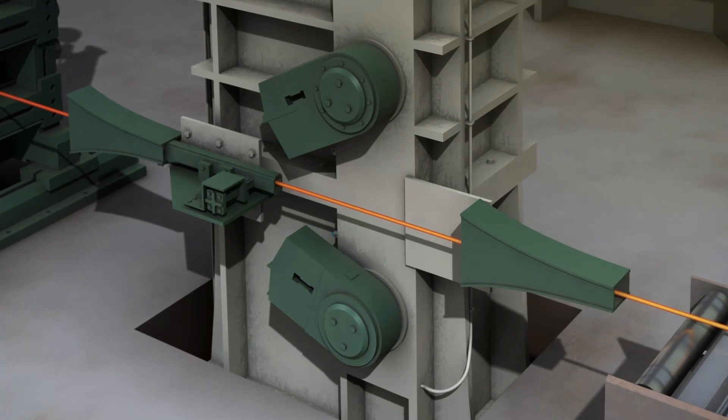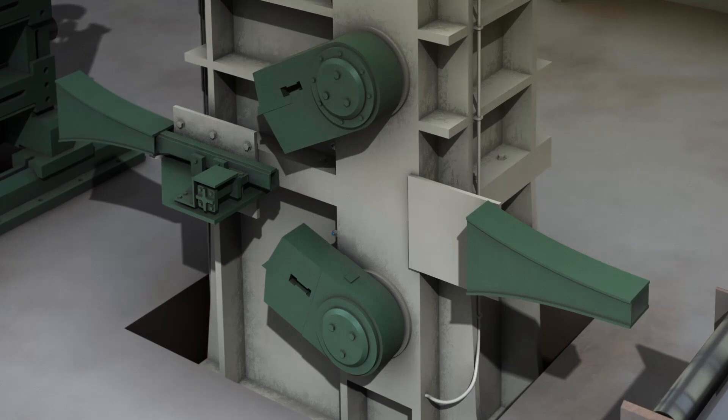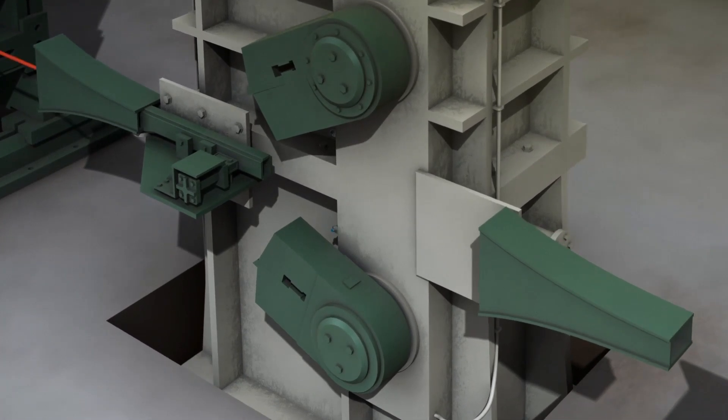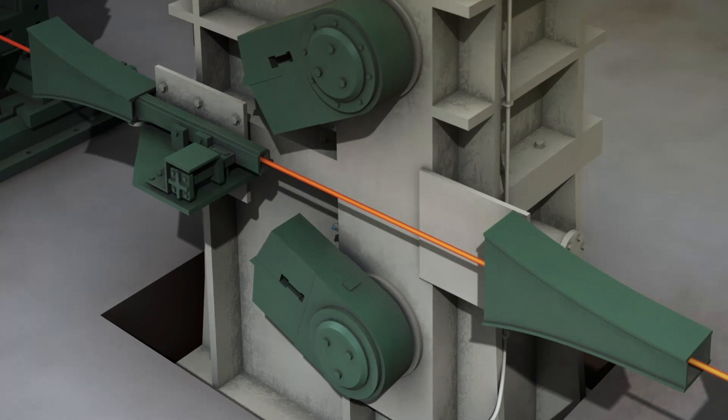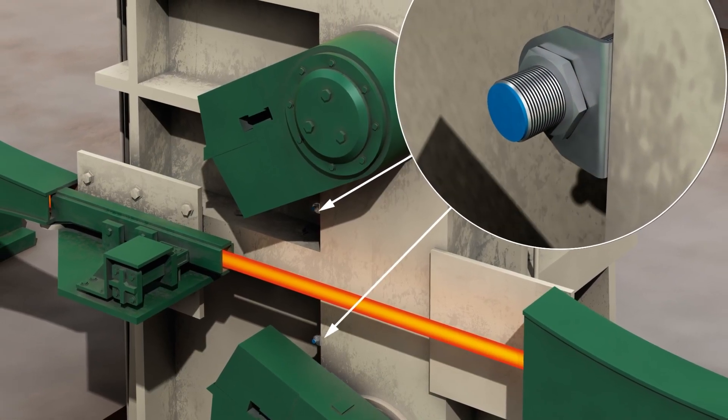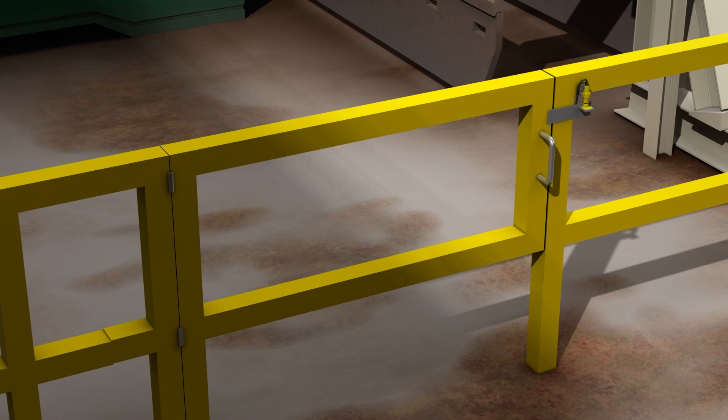Inductive proximity sensors determine the position of the shear in the cutting process. The IMB sensor is immune to dust, vibration, and dirt. Encoders synchronize the speed for each process optimization.